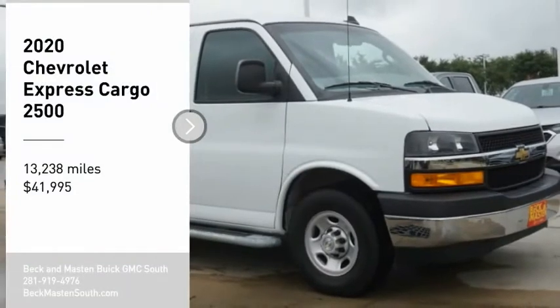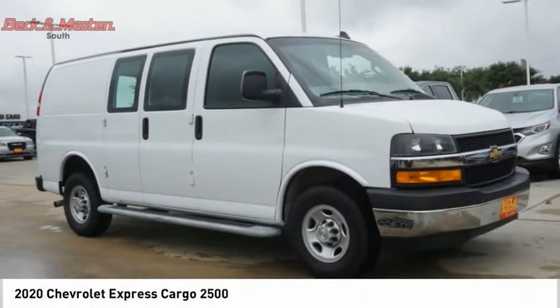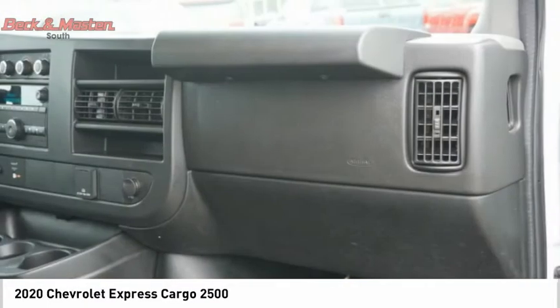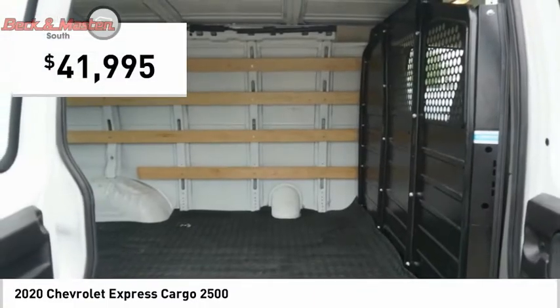Come test drive the 2020 Express Cargo. The Chevy Express Cargo van is ready to handle all of your work tools, carpooling to work or running the kids to soccer, and is priced below $45,000.